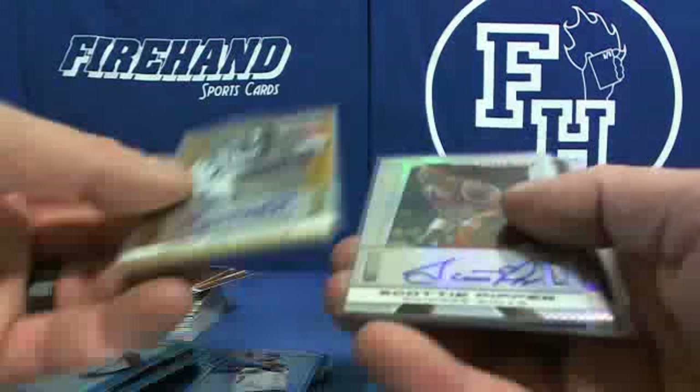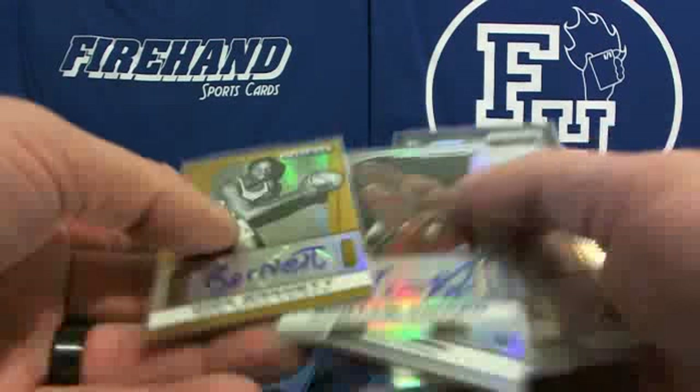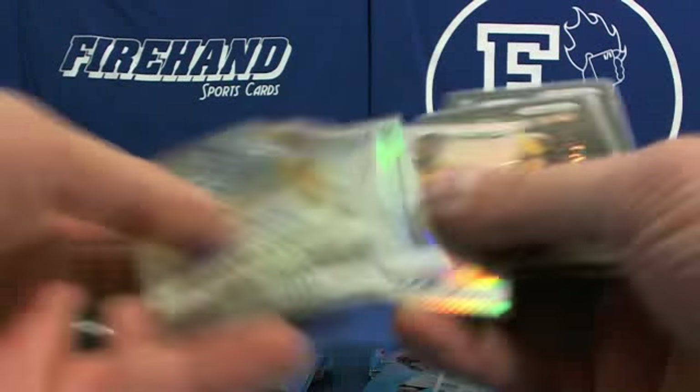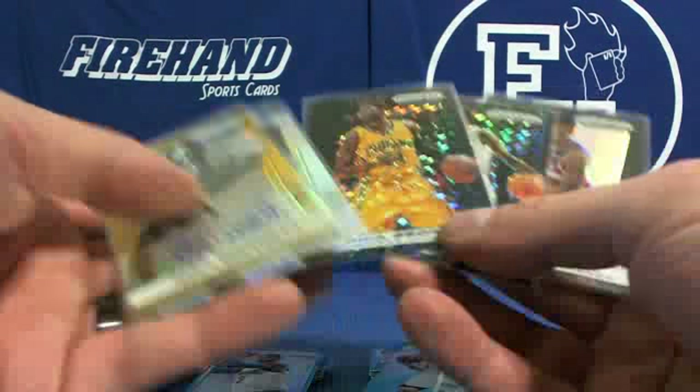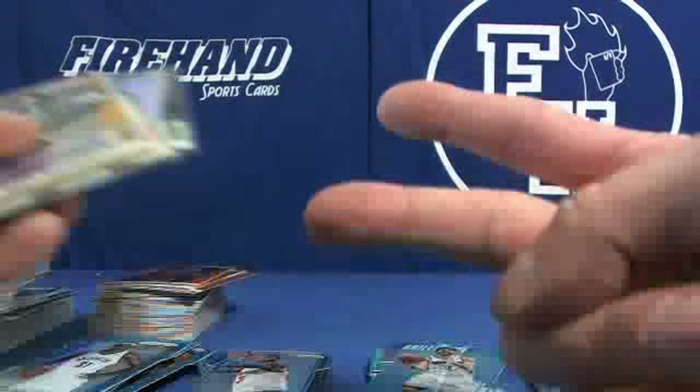One gold auto, one-two-four prism autos, including Pippen, and three black finites — two finites and a black auto. Wow.